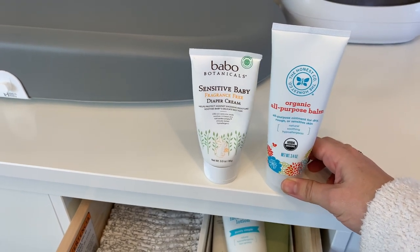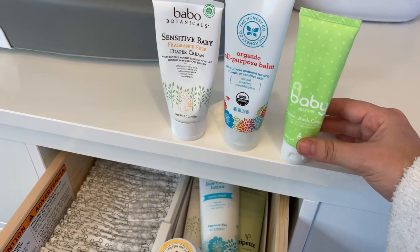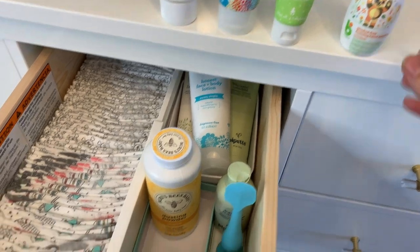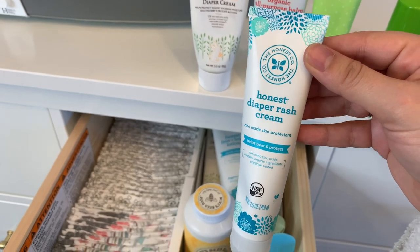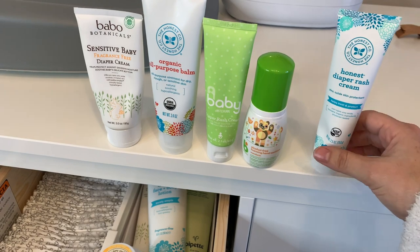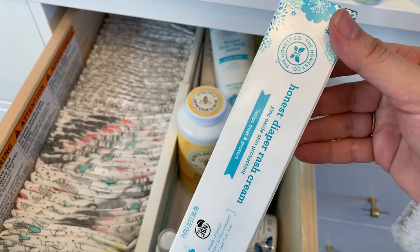I have the all-purpose balm, which I've used in many occasions especially with my daughter Chloe for scrapes and cuts, and also on my baby when he had a bad patch of eczema. I have another diaper rash cream by doTERRA — the only thing I didn't like is that it was a little too thick. Then I have an alcohol-free foam hand sanitizer. My favorite diaper rash cream is by the brand Honest — it has a perfect consistency. My baby is 11 weeks old and has not gotten a diaper rash.